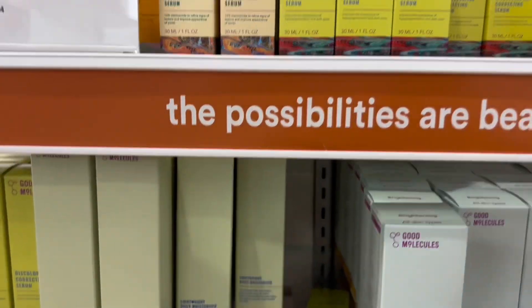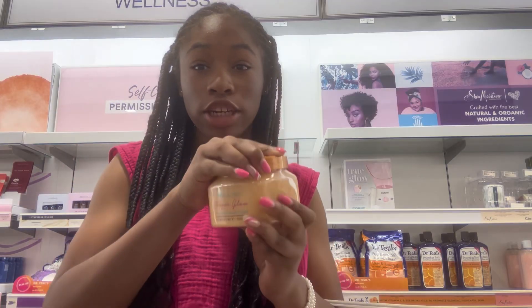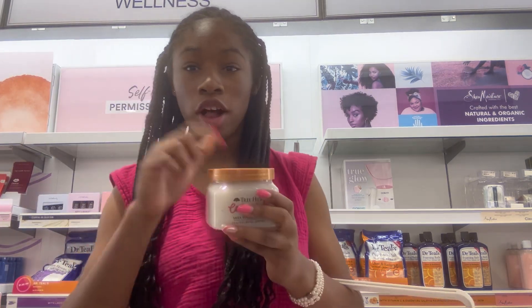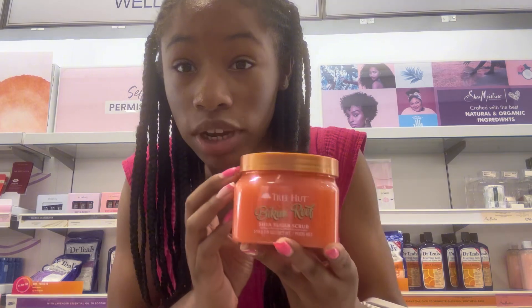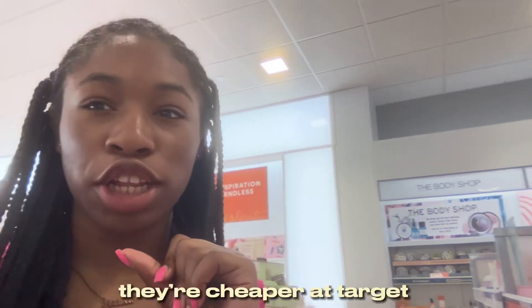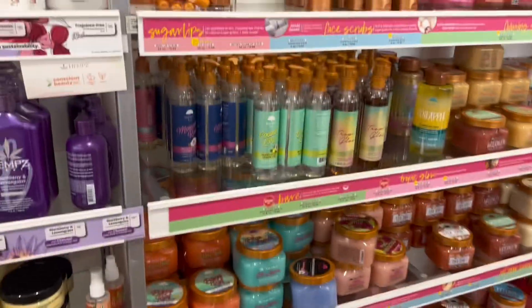I've heard this brand is really good too, like their toner. Tree Hut scrubs feel so good — definitely recommend. This Coca-Cola one is good too. I only have $25 to work with so I'm probably not going to get the Tree Hut scrub, and they're cheaper at Target anyway. Oh, gardenia hemp — hemp is really good. Here's the whole Tree Hut section.